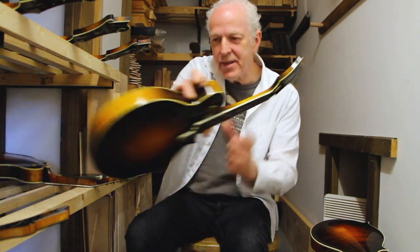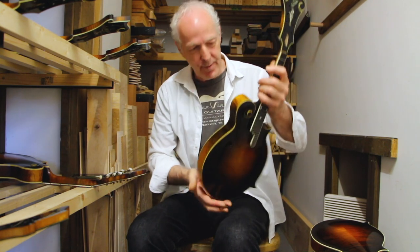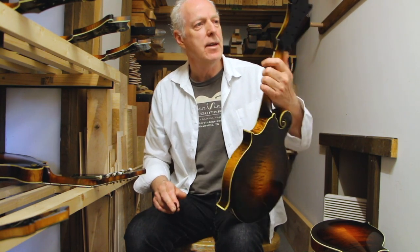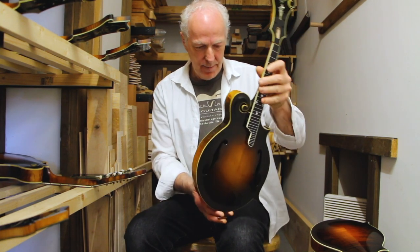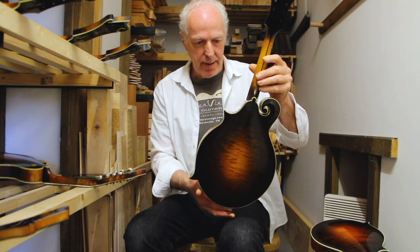I've also got a — it's not going to be much help, but it doesn't have strings, but I've just been refinishing and reworking. This February 1824. So it's going to be a nice old mandolin as well.